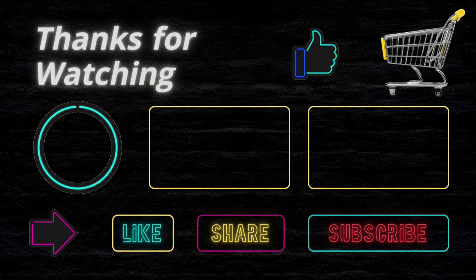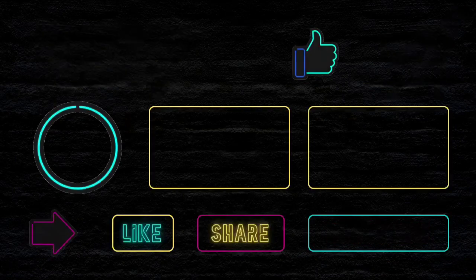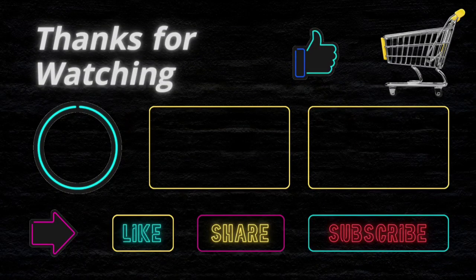Before buying any product, please do your own analysis. If you face any issue with a product, then this channel is not responsible for that. Thanks and happy shopping.